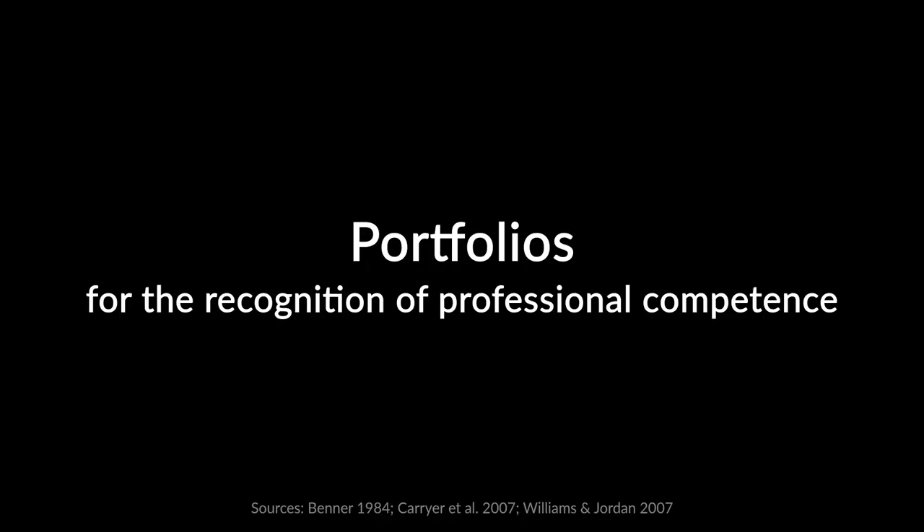I get the chance to talk a little bit about the background and where we actually come from. There is a Health Practitioners Competency Assurance Act, which was set up in 2003, and that's set to make sure that the Nursing Council requires people to be competent and fit to practice for the public's safety. It's really important that the public receiving our services can feel that the people looking after them are fit to practice and competent.